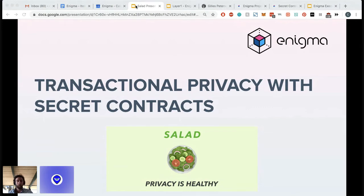Today I'm going to tell you about how we use these secret contracts to achieve transactional privacy in our network. Salad is our transactional privacy product. It's a secret contract, and I'll use this chance to talk about our network and go over the advantages that it has.